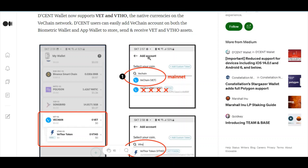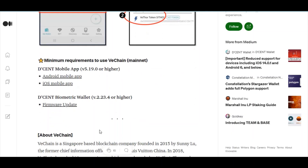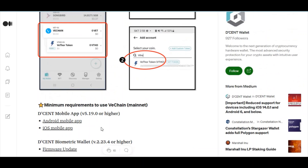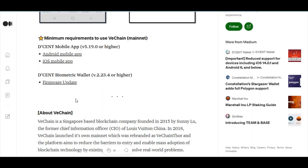To add a VeChain account, go to 'Add Account' and type 'VeChain' — you will see the VET mainnet account which you can easily add. When you want to add VTHO, you can add it under the VeChain main account. The minimum requirement to use VeChain mainnet is to update your Dcent mobile app to the required version on iOS or Android. A biometric wallet firmware update is also important — only then can you store VeChain in your biometric wallet.